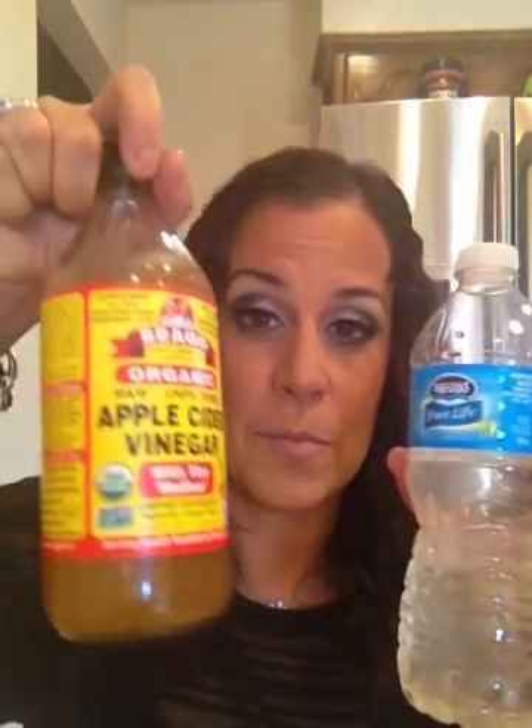Every single day since I've gotten this, I have had one tablespoon in my bottle of water. You see that yellow tint to it? That is because there is a tablespoon of this inside my water. Some people just take the tablespoon as a shot — I personally don't like to do that. It's very acidic and it can damage the enamel on your teeth. But you definitely want to be taking a good tablespoon of this every day.